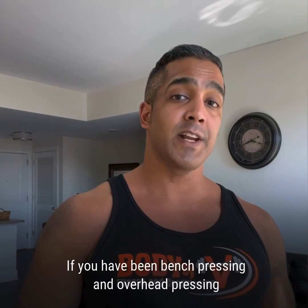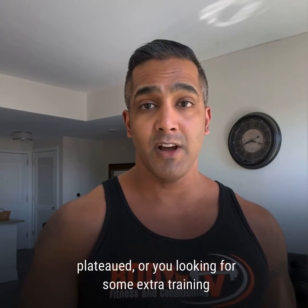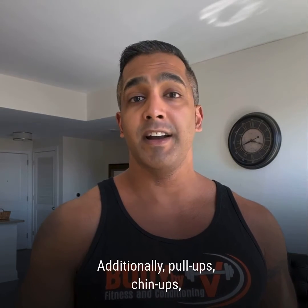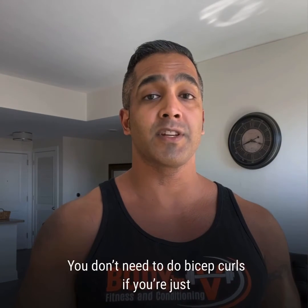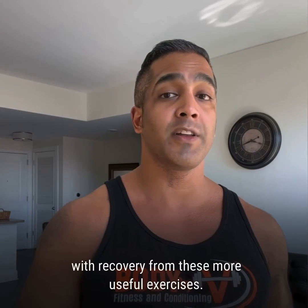If you have been bench pressing and overhead pressing consistently and your progress has plateaued, or you are looking for some extra training volume on days between big compound lifts, that's fine. Additionally, pull-ups, chin-ups, and rowing exercises already use your biceps. You don't need to do bicep curls if you are just starting out, and it is likely to interfere with recovery from these more useful exercises.